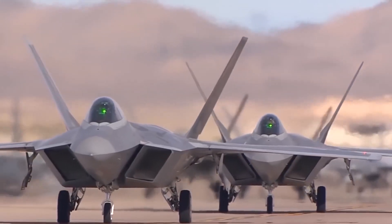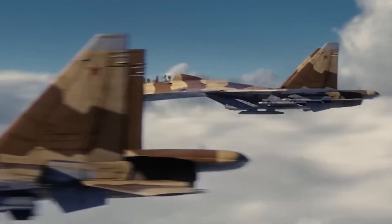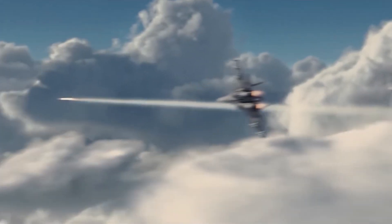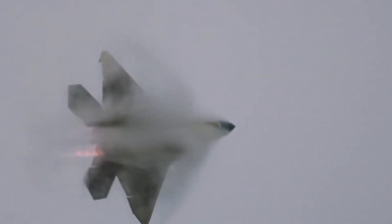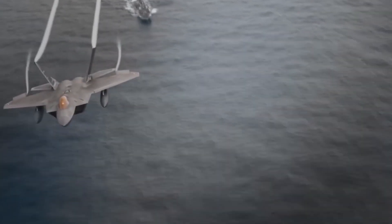The maximum range for the Raptor is over 1,850 miles. It can operate at altitudes as high as 65,000 feet MSL and can pull up to 9Gs at its maximum weight.